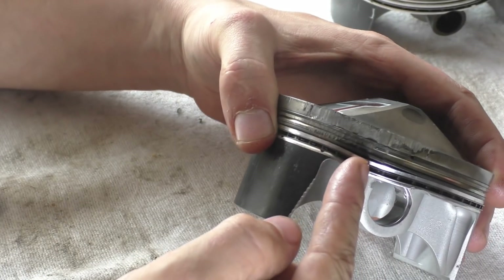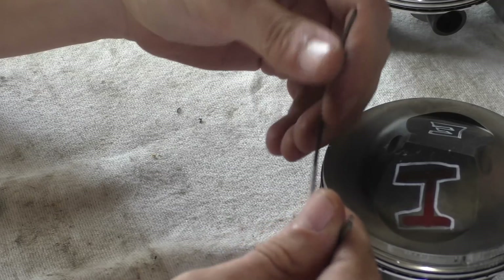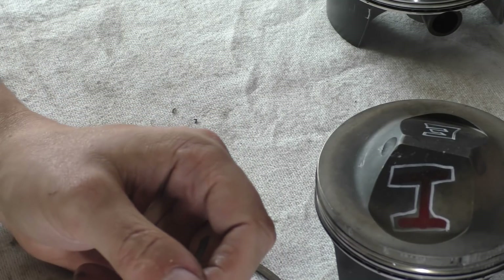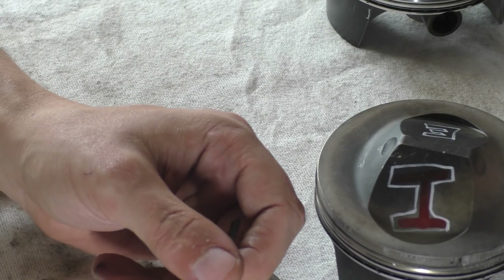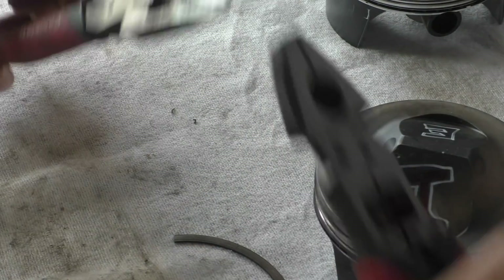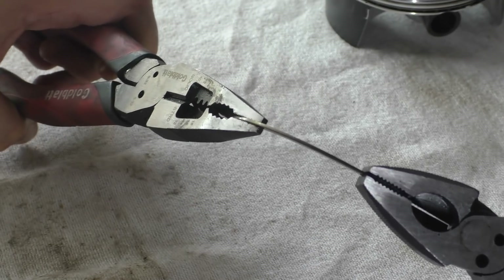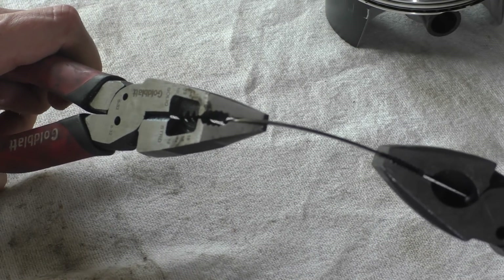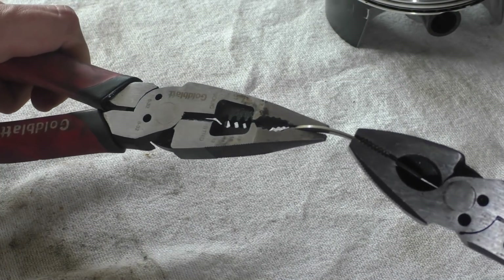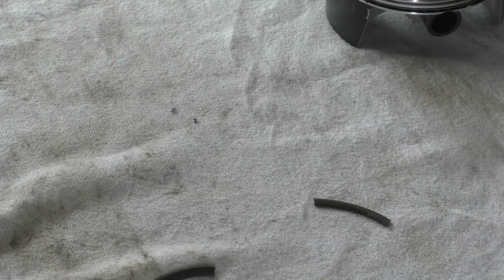Let me show how brittle these rings are. Let's see how much we can deflect this ring before it snaps — I'm going to try and get square on with you. Yeah, not much deflection at all before it breaks. These rings are not floppy — a lot of them are chromoly, some kind of alloy, or cast iron.